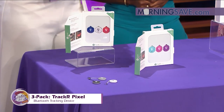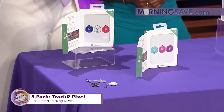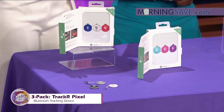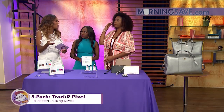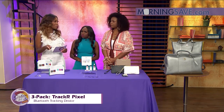This is my favorite part — Pixel does not just ring, it also lights up, so you can find what's missing in a flash. You can put it on your shoes, anything. Now, if you're wondering how you put it on your phone when the app is on your phone — well, if you're looking for your keys, which is the major problem, this is perfect for you.